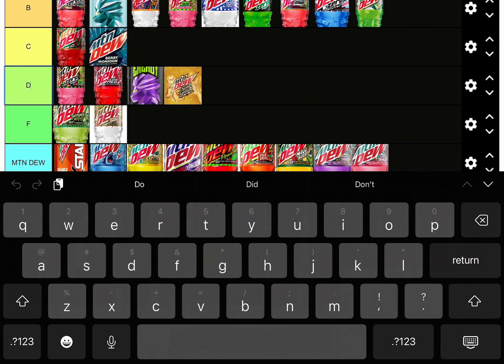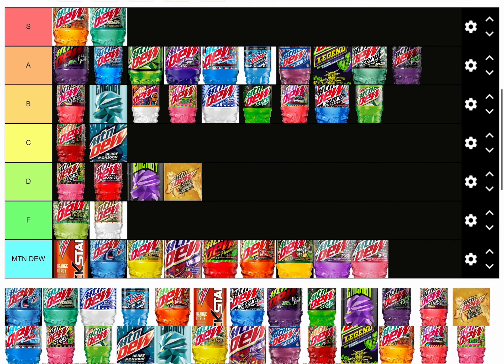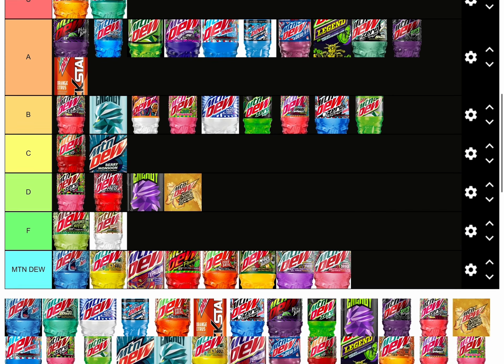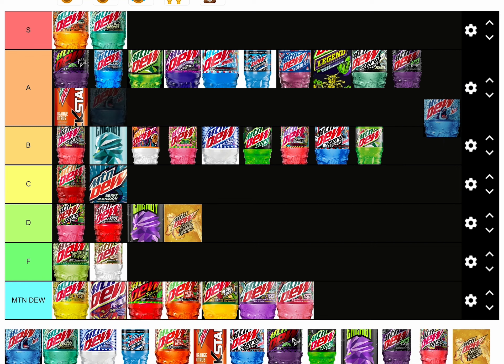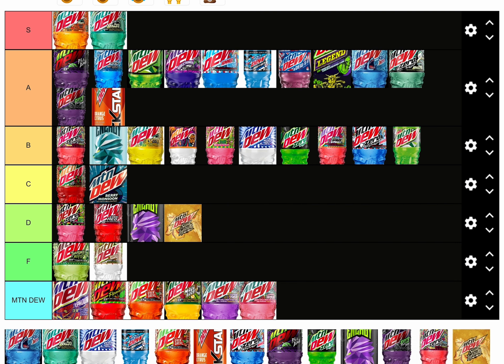Mount is D tier. Bottom of A tier. Bottom of A tier. A tier as well. B tier.